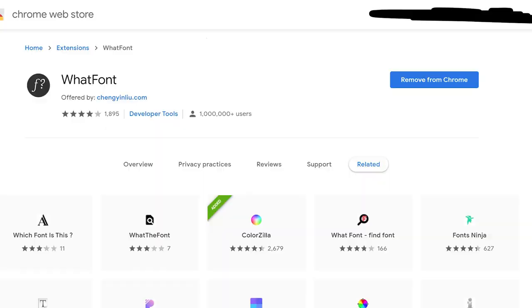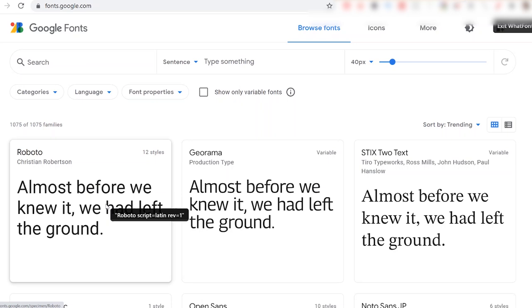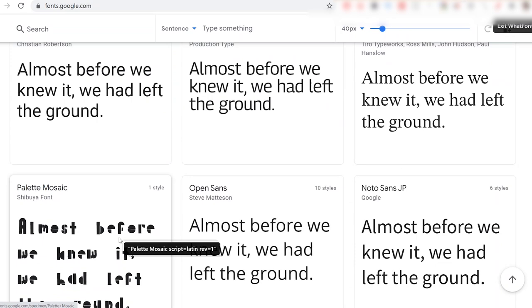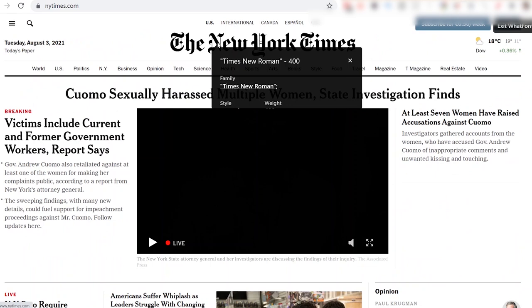The next one is WhatFont, and that's exactly what the name suggests. It lets you see which font you are looking at on any website, so whenever you see a cool font you want to use in a thumbnail or an Instagram post, you can immediately know what it is. Just turn on the extension, hover over any font, and a small box will appear telling you which font it is.